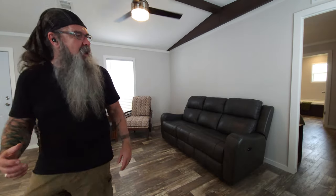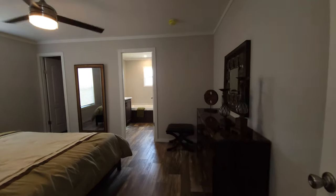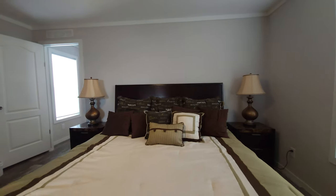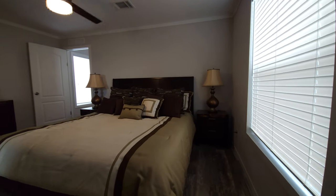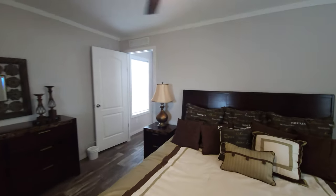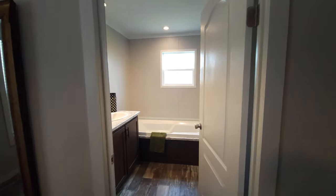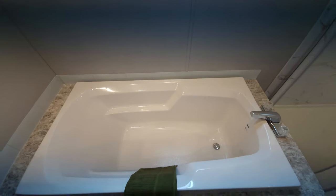Now let's head back to the master area. I'm impressed — this looks good. King-size bed, full-size bedside tables, and that would normally fill up most masters in a single-wide. But you've got ample room right over here for another full-size dresser, and in this corner you've got a great closet.